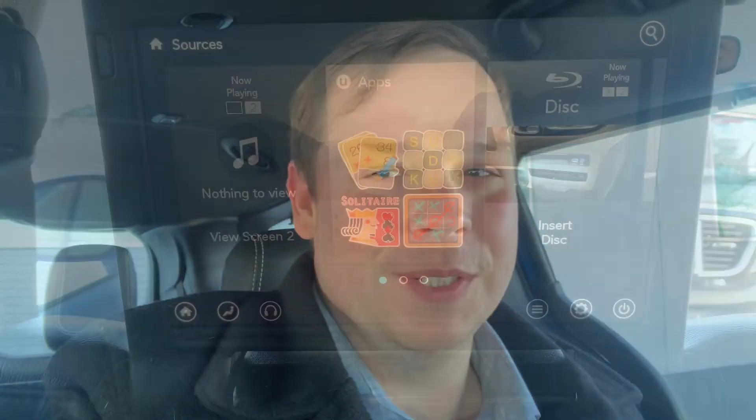Hey everybody, it's Jordan here. Hope you're having a wonderful day — I know I am. The reason I'm making this video is we have a 2020 Chrysler Pacifica here with the theater group. There are a couple of nice things you can do with the theater group, so I'm just going to flip the camera around and show you.